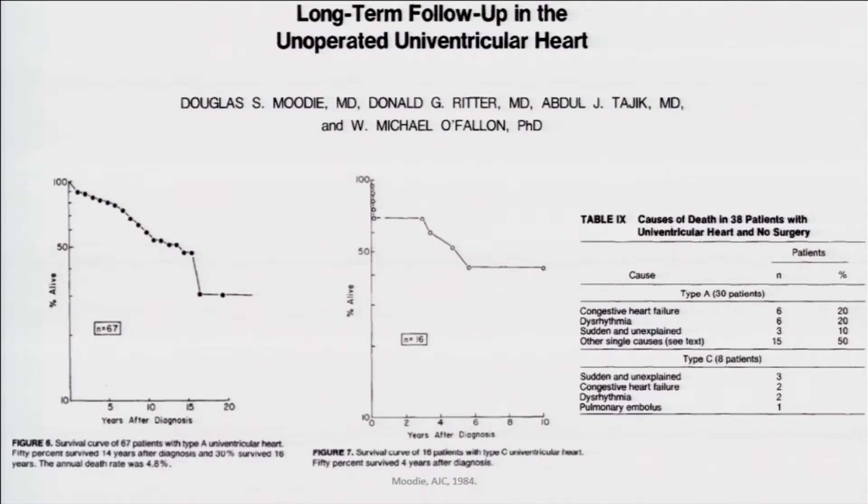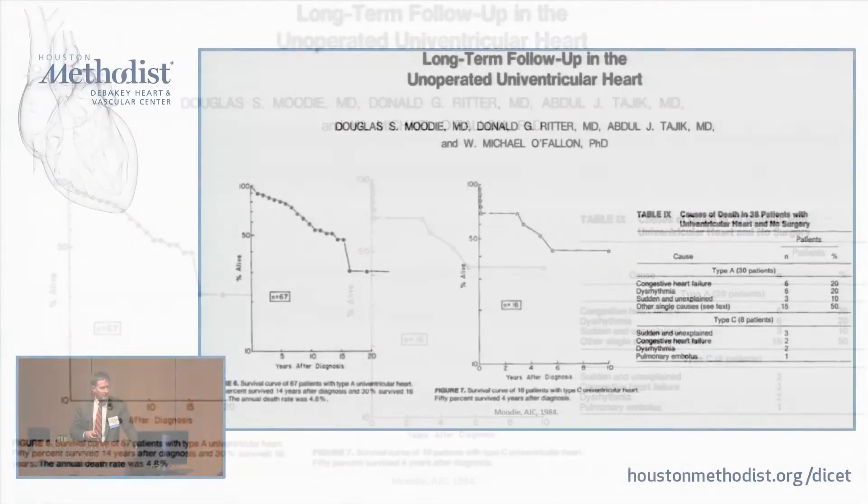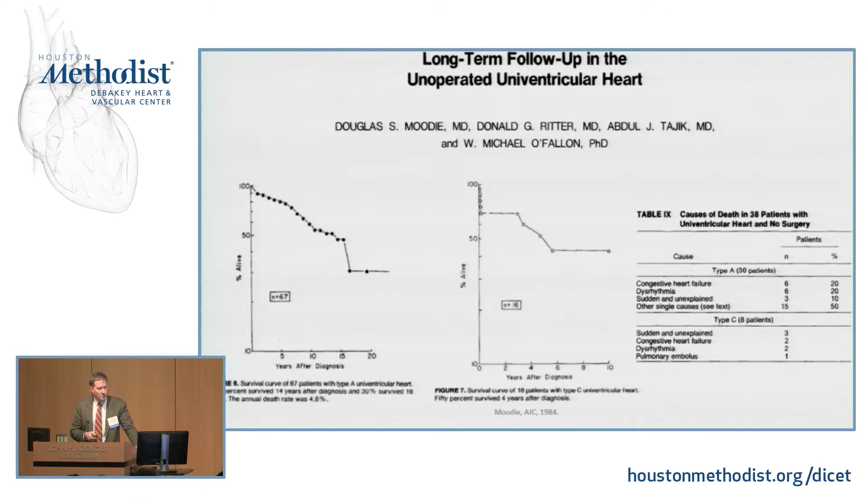How do these patients do? This was a study looking at single ventricles — but importantly, not hypoplastic left heart syndrome, which a lot of people plain ignored until the 80s because everyone died. You couldn't do anything. So for these single ventricles, not hypoplasts, it's pretty rare for them to live into teenage years without some sort of intervention.